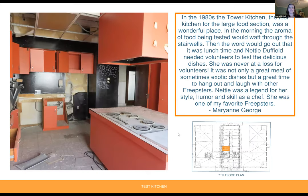On the seventh floor, there was a test kitchen where recipes for the newspaper's food section would be tested before being published. From Mary Ann George: 'In the 1980s, the tower kitchen — the test kitchen for a large food section — was a wonderful place. In the morning, the aroma of food being tested would waft through the stairwells. Then the word would go out that it was lunchtime, and Nettie Duffield needed volunteers to test the delicious dishes. She was never at a loss for volunteers. It was not only a great meal of sometimes exotic dishes, but a great time to hang out and laugh with other Freepsters. Nettie was a legend for her style, humor, and skill as a chef.'